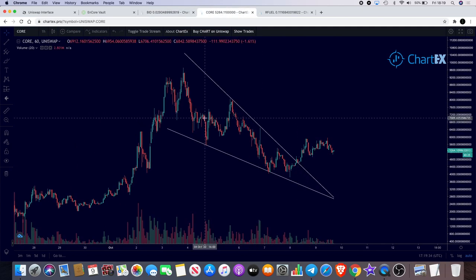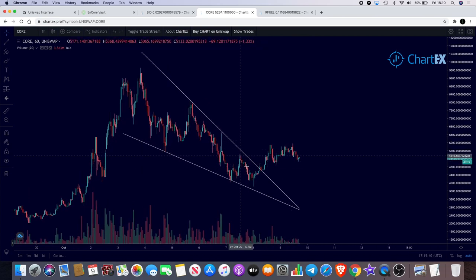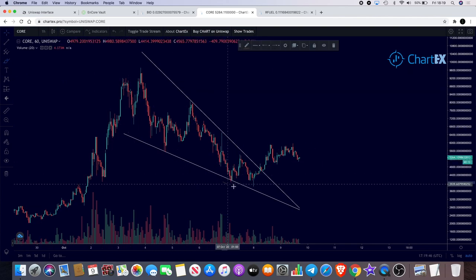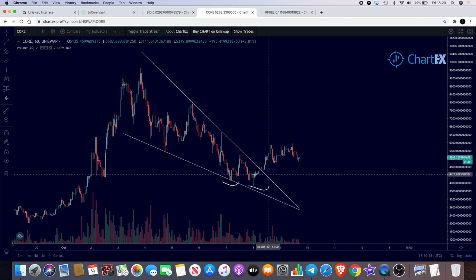Moving on to Core. If you watched my video yesterday, we had this descending triangle and I thought we might get a breakout. It also looked like a double bottom over here. There's the double bottom pattern. Now it did break out at that level — if you'd bought that breakout you would have made a quick 28–30% profit. That was a good trade and I actually did get in on that.